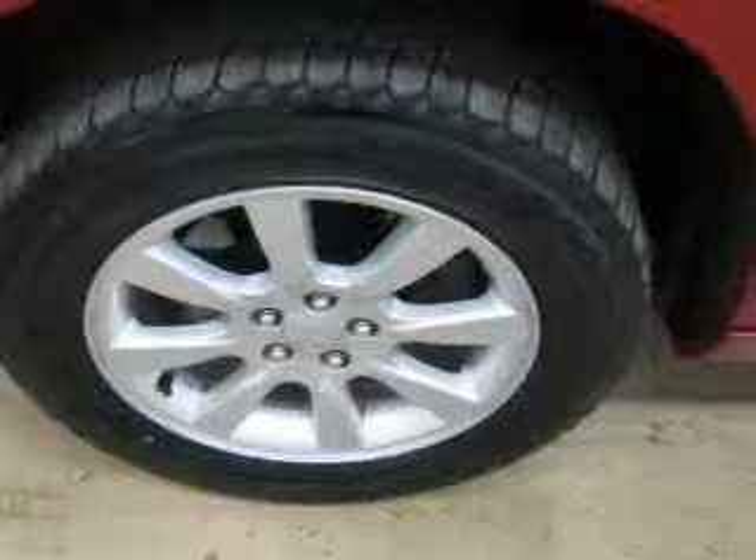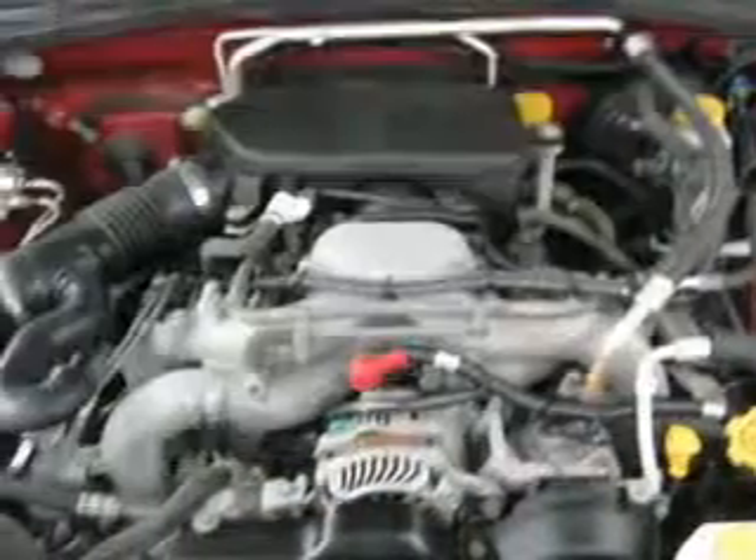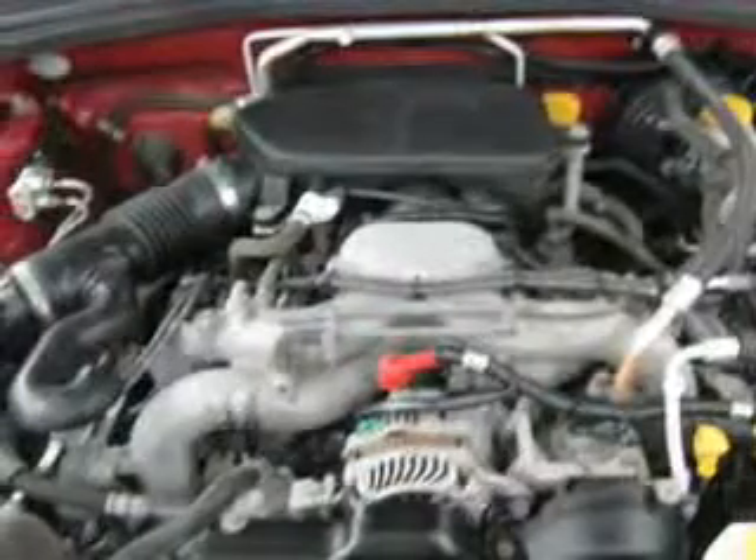Power mirrors. An alarm system. Power steering. And for your peace of mind, the following safety equipment is included: front ventilated disc brakes.